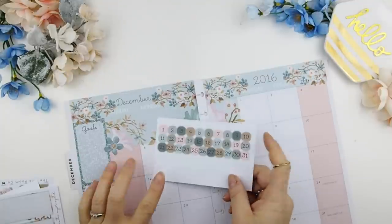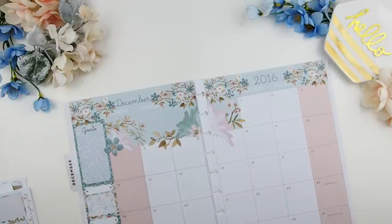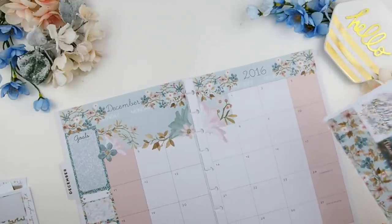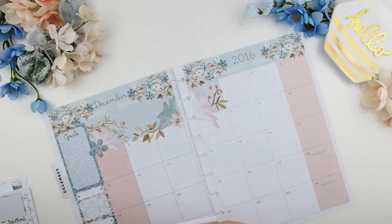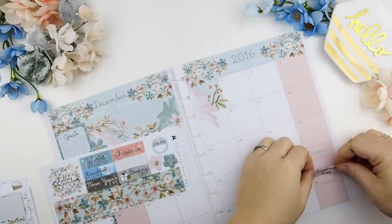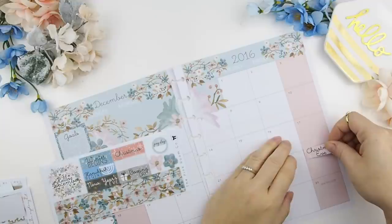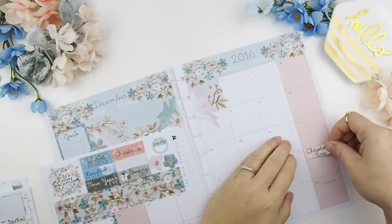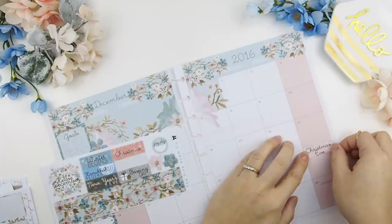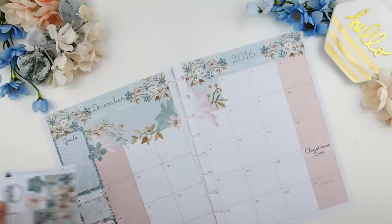Now with this kit, a lot of you in the past have been asking for date covers, and I've decided to make some for this kit. However, when I was doing the mock-up I felt that was too many stickers to put on the calendar — it's not really my cup of tea. If you guys do have blank planners, that will work very well for you, but I'm just not going to use it this month because it's already really busy for me.